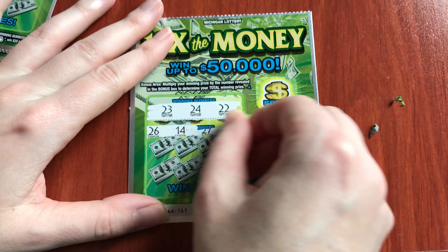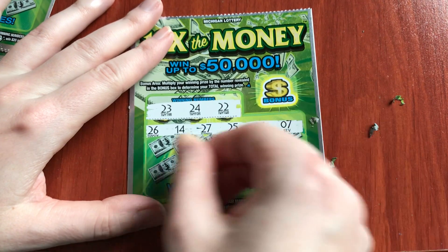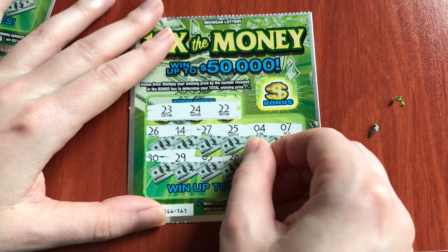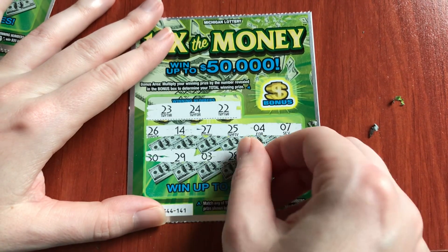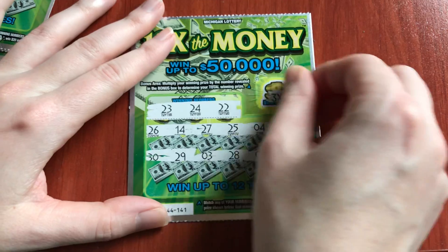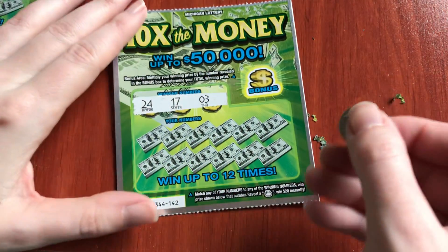We'll continue on. 26, 14 — we're looking for 20s. 27, 25. Nope. Do we have a 29? No. 28. This one is a no. The bonus was 3 times. Let's go on to ticket 142.